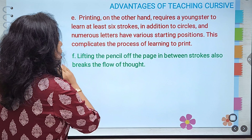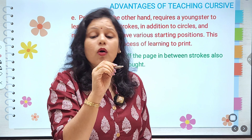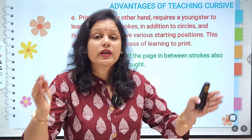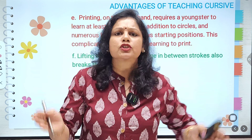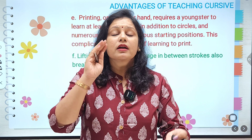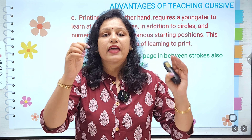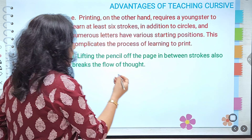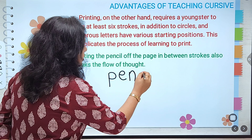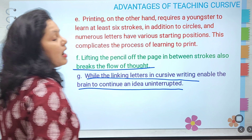Lifting the pencil off the page between strokes also breaks the flow of your thought. While writing print, you have to think about where each letter starts — 'The next letter K has to start from the upper point' — and the flow of thought breaks. In cursive, the linked letters enable the brain to continue an idea uninterrupted. The child writes continuously and thoughts automatically come up on the piece of paper.